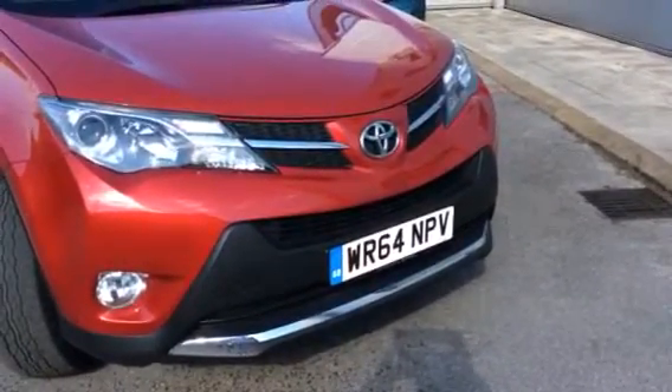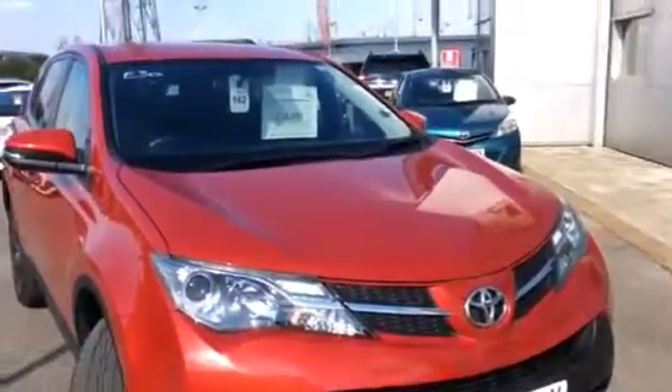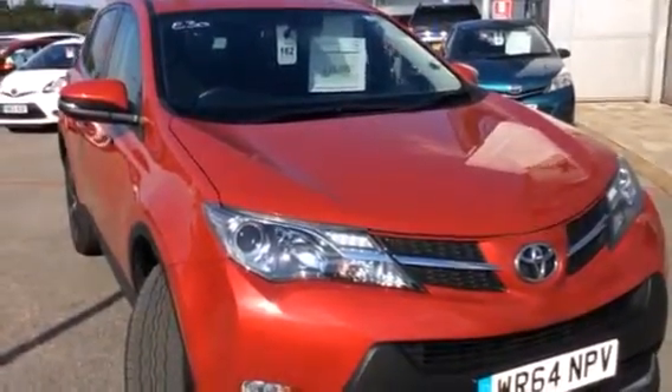Hi Andrew, it's Rhys at Toyota in Derby — we spoke on the phone regarding this car here, WR64 NPV. It's just freshly in stock, very good price for the age and mileage of the vehicle, and like you're saying yourself, you're saving £6,000 off a brand new one.